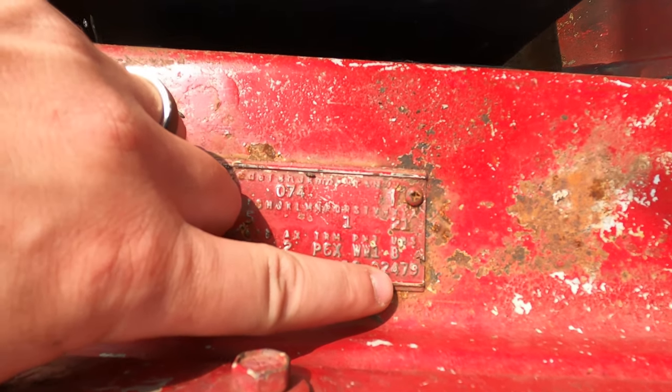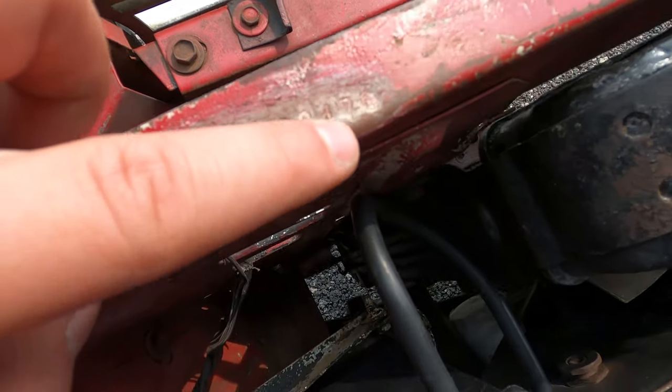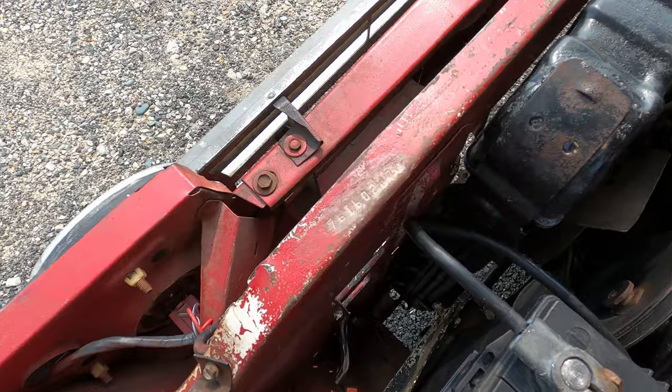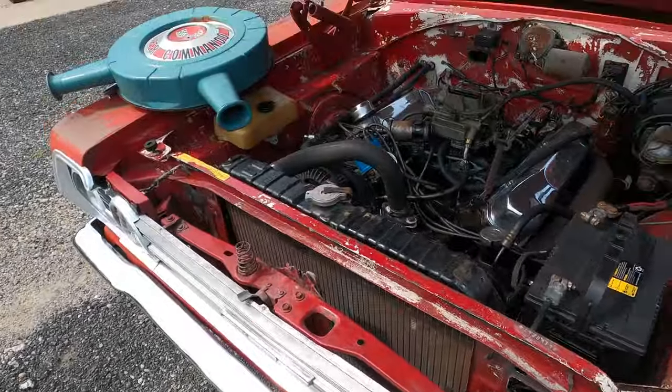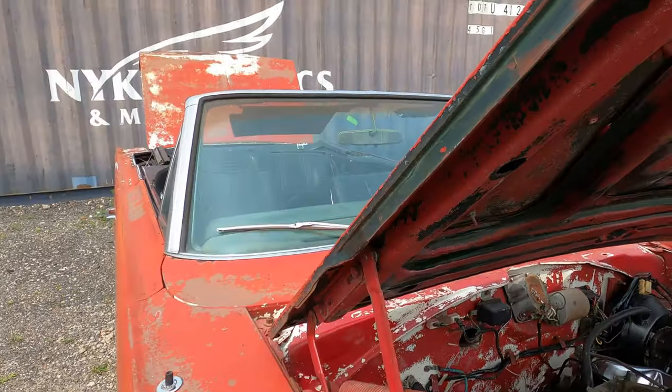The fender tag reads 024790, and the hidden VIN here on the core support also reads 024790 — so that checks out. Those are matching up, which shows this is a genuine 440 convertible.